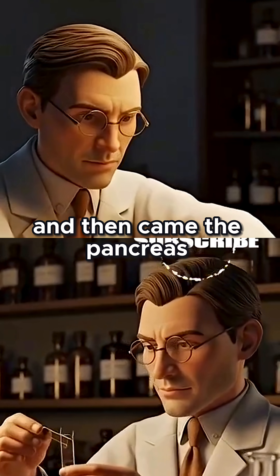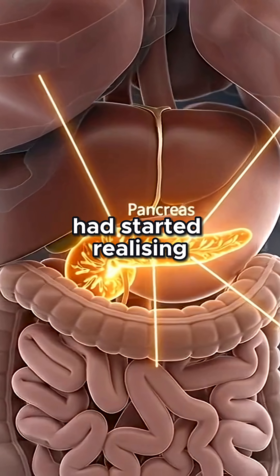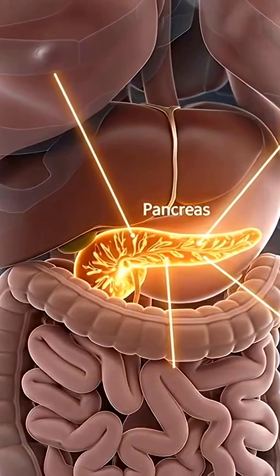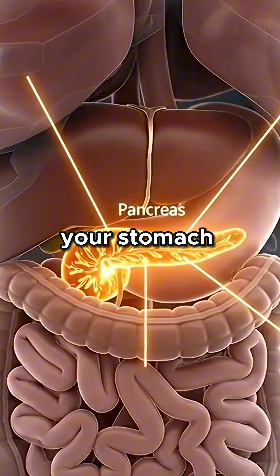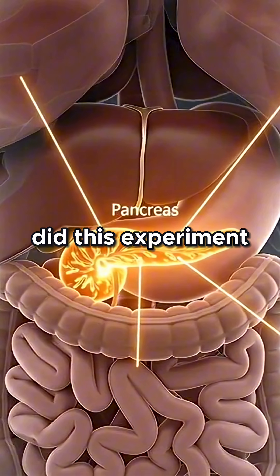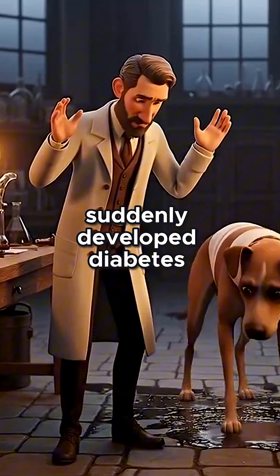And then came the pancreas. Fast forward to the early 1900s. Scientists had started realizing diabetes had something to do with the pancreas. The pancreas is this weird organ in your belly that looks like a lumpy worm and hides behind your stomach. A German scientist named Oskar Minkowski did this experiment where he removed the pancreas from a dog, and the dog suddenly developed diabetes.